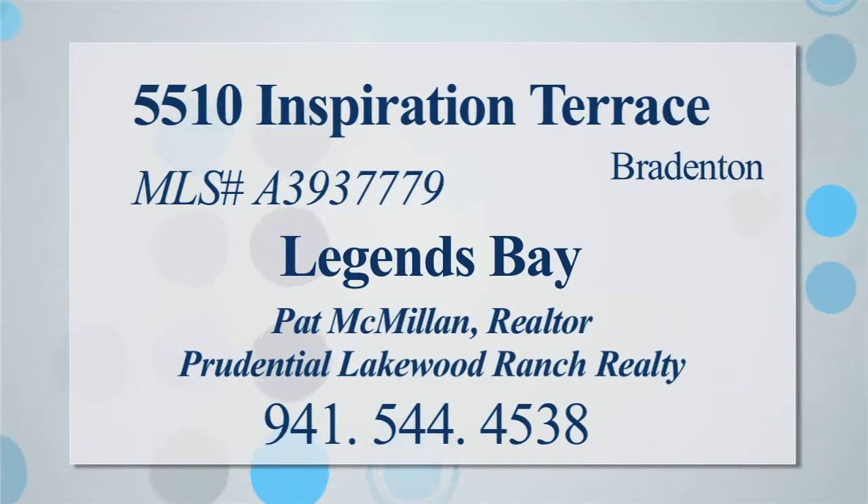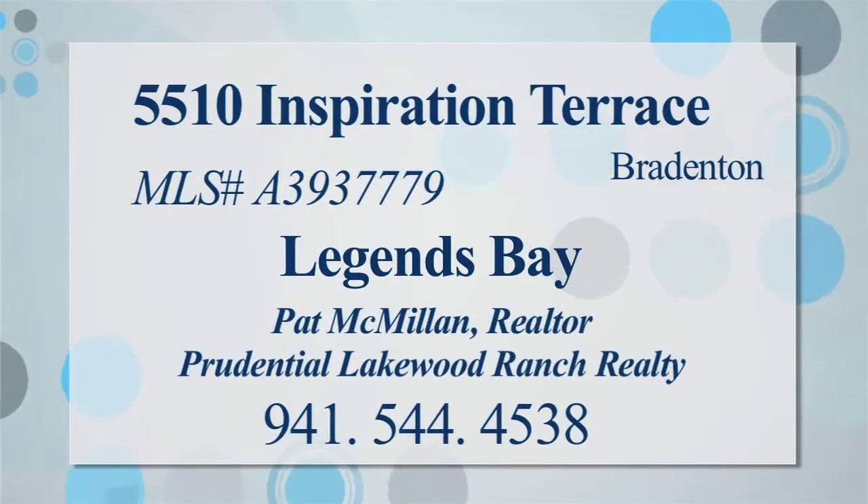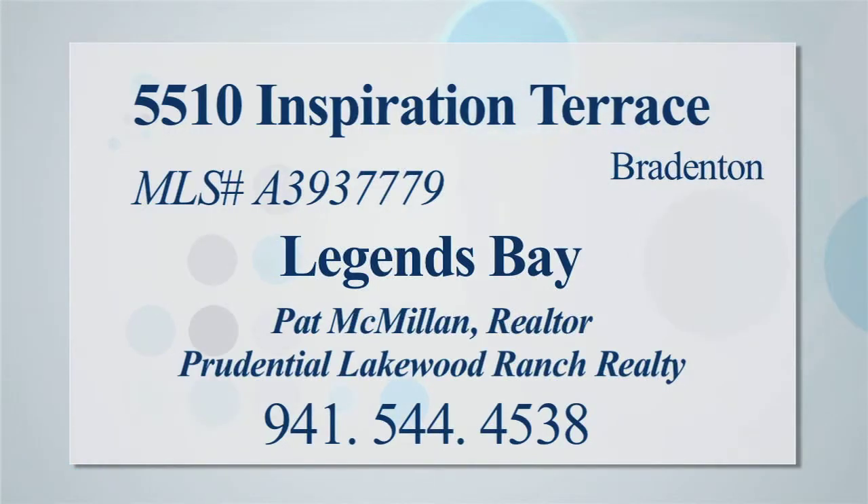This 10,000 square foot home in Legends Bay with four bedrooms and four and a half baths is offered for $3,699,000. For more information, contact Pat McMillan at Prudential Lakewood Ranch Realty.